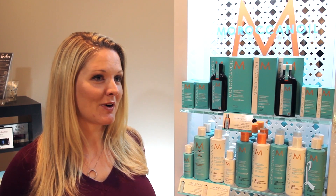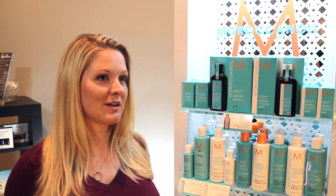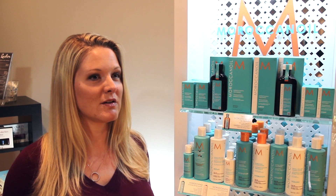My favorite things about the Moroccan Oil products are that my hair has been much softer and more manageable. It's much shinier, it feels healthier, especially since I started using the Intensive Hydrating Mask. I started using that about once or twice a week, and it seems like it's made a huge difference in the dryness and damage that I felt in my hair. My hair is shiny and smells awesome all the time — I just love the way it smells.